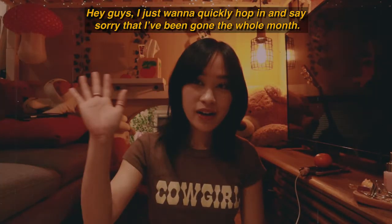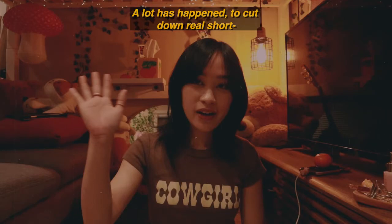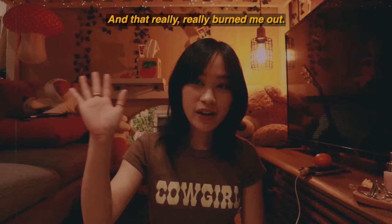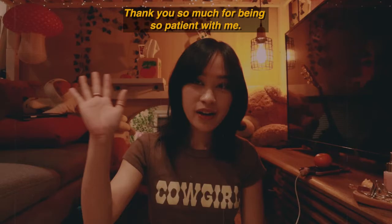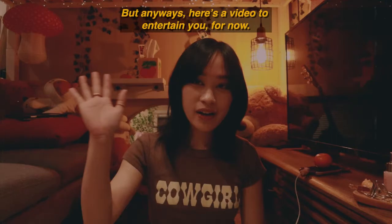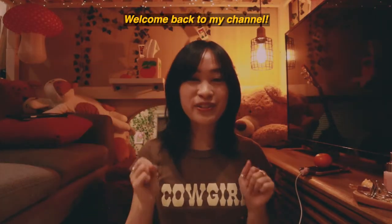Hey guys, I just want to quickly hop in and say sorry that I've been gone for the whole month. A lot has happened — to cut it short, I basically made the mistake of working on multiple videos at once and that really burned me out. Thank you so much for being patient with me. I know I take the longest to make a video because I like to give y'all the best quality. Anyway, here's the video!